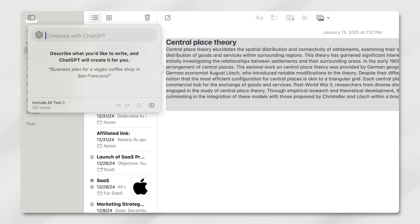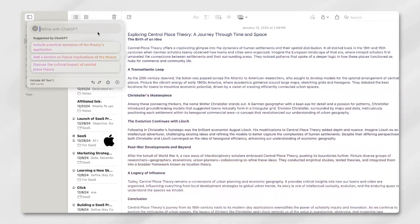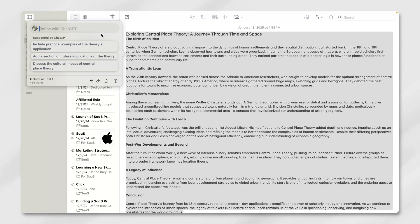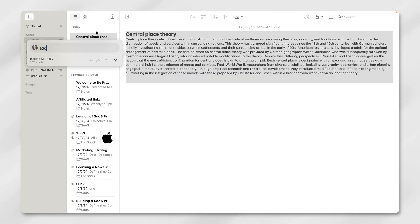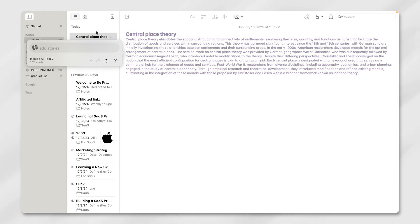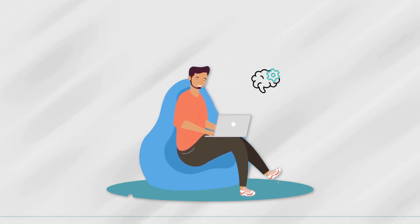We couldn't resist testing how creative this AI could be. Using the Compose feature, tied to an optional ChatGPT extension, you can draft stories, blog posts, or even whimsical content. The AI responded well to clear prompts, delivering outputs that ranged from practical to surprisingly imaginative. Still, this feature felt like it required more direction — without a clear prompt the results could meander, making it best suited for those who know exactly what they want to write. It's another reminder that while AI can assist, it rarely replaces human creativity.